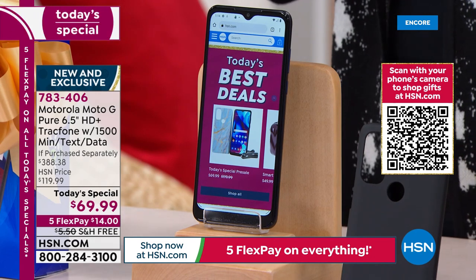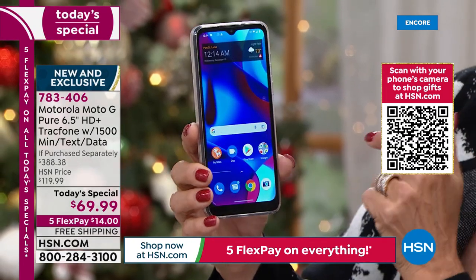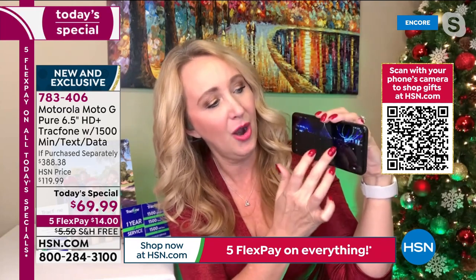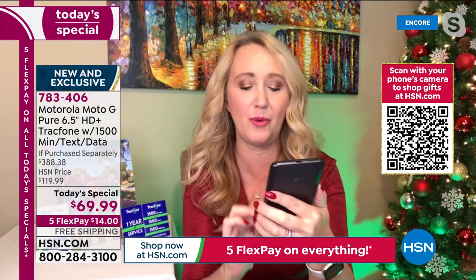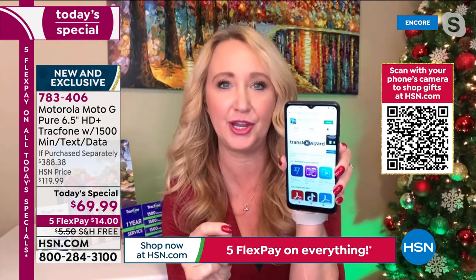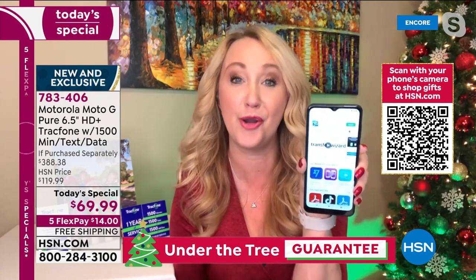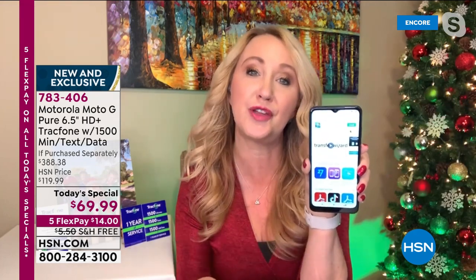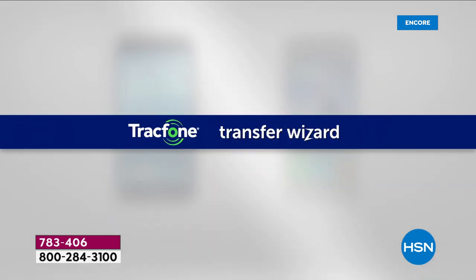If you want to transfer from your old phone to your new phone, there's a free app — it's called the Transfer Wizard in the Google Play Store. We shot a beautiful panorama — look at this, a little North Pole Express with beautiful lights all around. TrackPhone makes it so easy: download the Transfer Wizard on both phones, select everything you want to bring over to your brand new phone. If you have a Google or Gmail account, it'll do your contacts, pictures, videos, and more — very seamlessly over Wi-Fi, fast and easy.